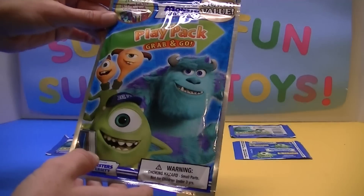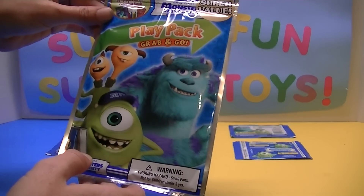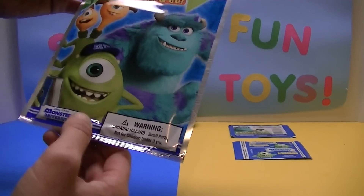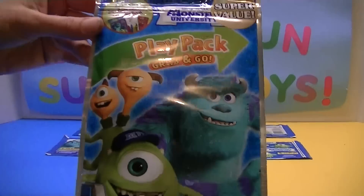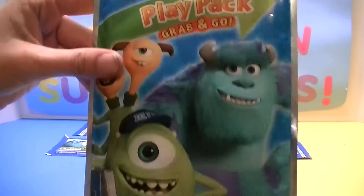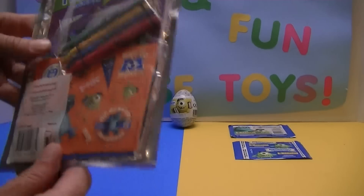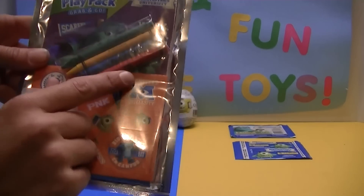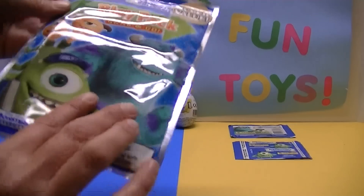Here we have a Monsters University Play Pack, Grab and Go, of course by Disney Pixar. On the front we can see Sully and Mike. And on the back we can see all the stickers we get, the crayons, coloring book.